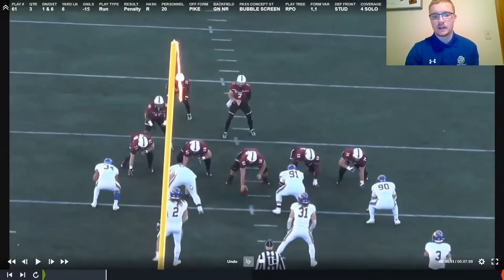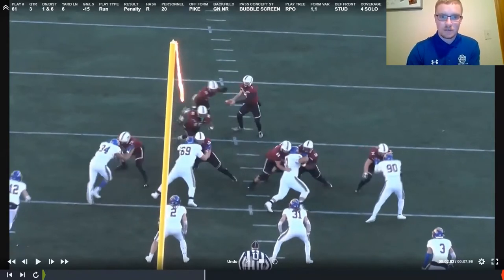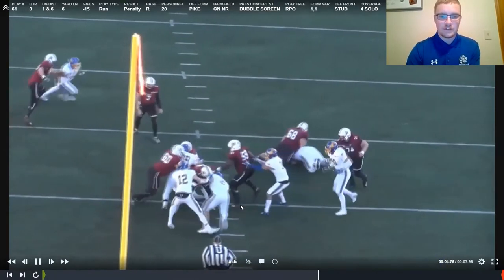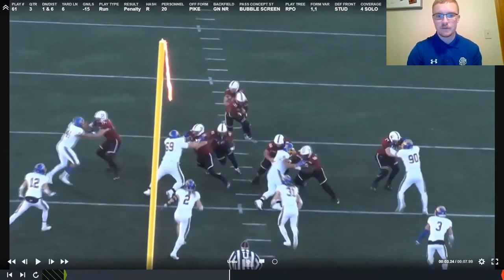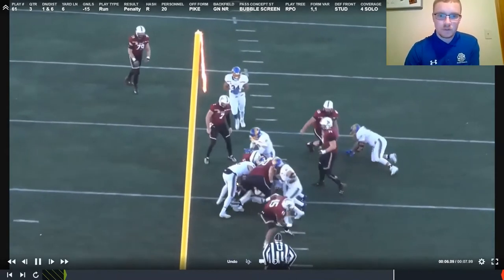Looking at number 69, Crockett — again a base block by the guard as his man key. We want to press out and defend our gap, restricting the gap so the ball cannot be run there. He has great pad level, good hand placement, and is able to press him back. They're inserting a fullback on an iso play, but because he has a good takeoff and is pressing back, the gap is too small. He then works block destruction, sees the ball declared, and gets off the block to get in on the play.